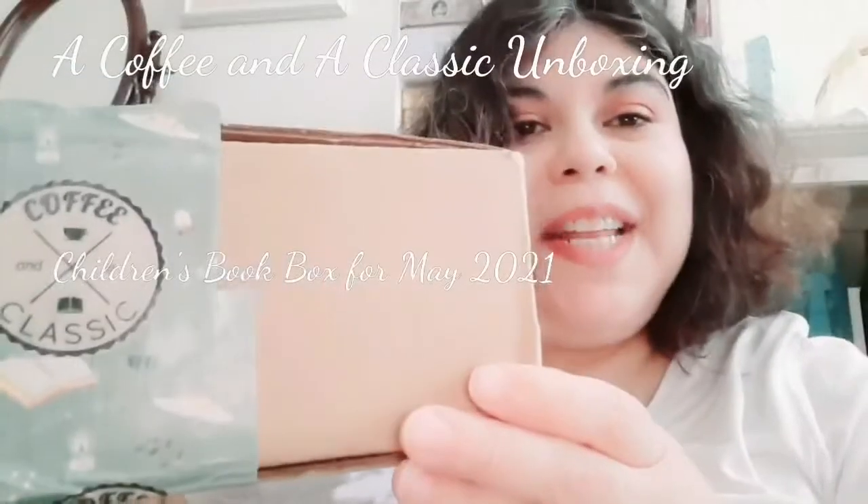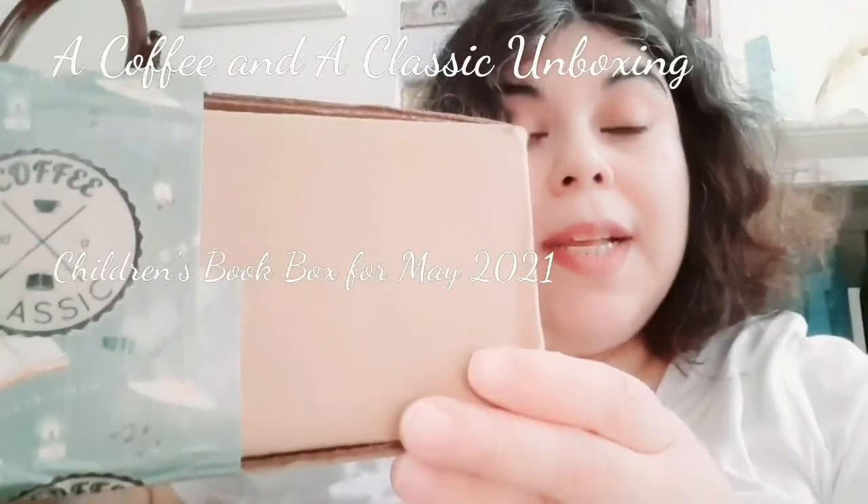Hi, I'm Chrissy and this is The Tiny Bookcase. Welcome! Today I want to share my box of the Children's Coffee and a Classic. It came today, so I thought I would unbox it with you on my channel. Let's get into the box.